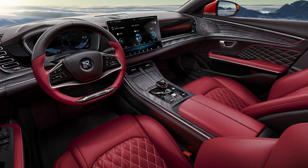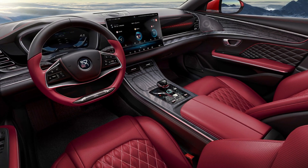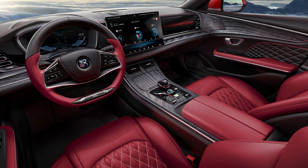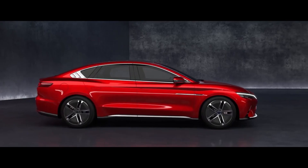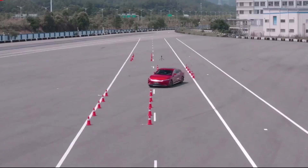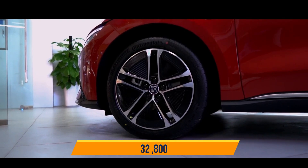The BYD Han features a large 15.6-inch infotainment screen with voice control and a DiLink 3.0 connected network system. There are 11 airbags, 6 cameras, and numerous air purification filters. The BYD Han is currently on the market with a starting price of $32,800.